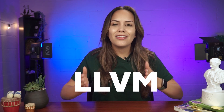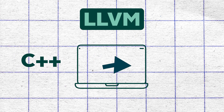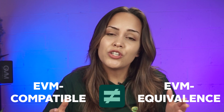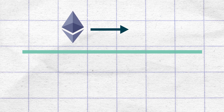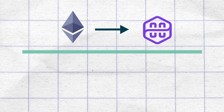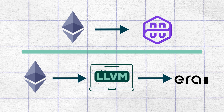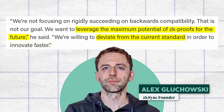Another feature that the scaling solution delivers is a low-level virtual machine, or LLVM compiler. Compilers are basically computer programs which translate code written in one language to another. We mentioned that ERA is EVM compatible, but this is different from EVM equivalents, which is achieved by solutions like Polygon ZK EVM. The difference is that projects on Ethereum can port their application to Polygon ZK EVM without needing to change the code, whereas to deploy a project on ERA, it will need to be compiled using the LLVM compiler. ZK Sync's founder Alex Gluchowski explained that they are deviating from the EVM equivalents industry standard to leverage the maximum potential of ZK proofs for the future and hence innovate faster.